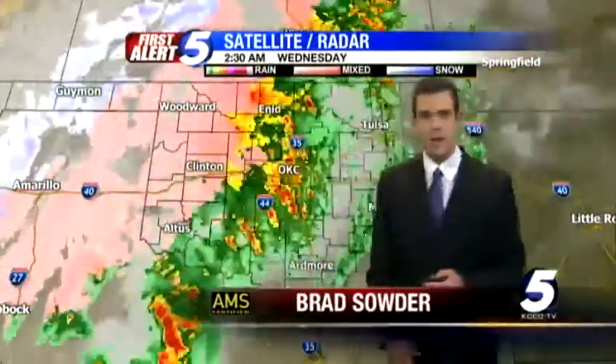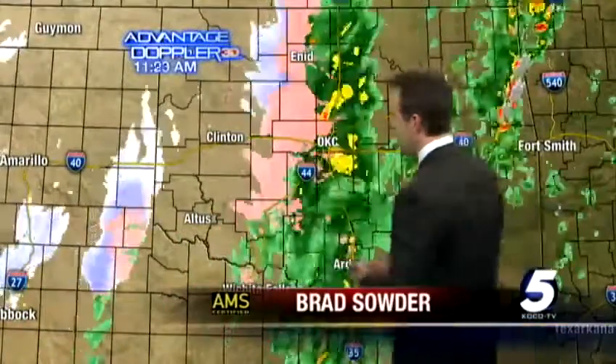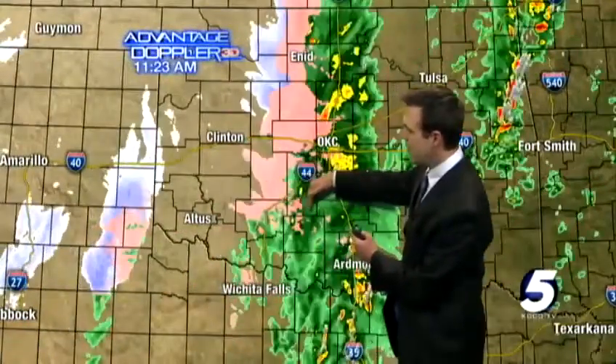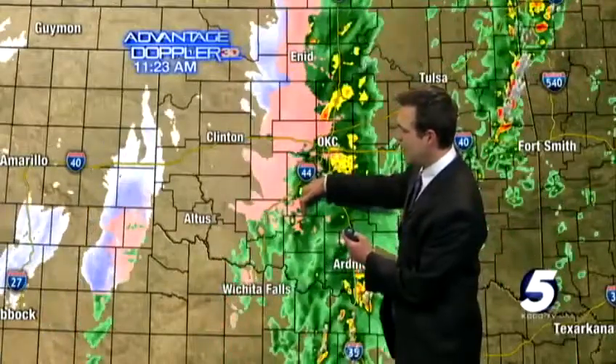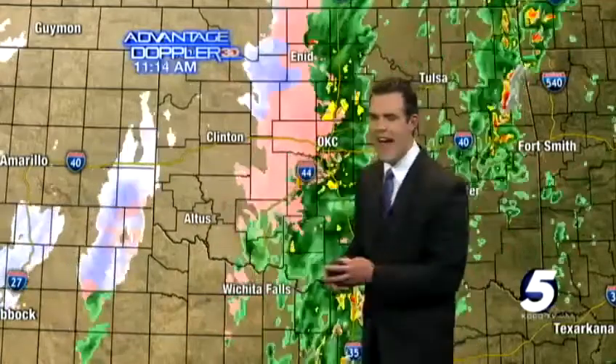As we increase the moisture and continue to pump it out of the south — here's 8, 9, 10 a.m., and by 11 a.m. you'll notice we're still seeing that stream coming up out of the south. We've had one to two inches of liquid precipitation, but the back edge of this is starting to move east slowly, and that's hopeful — we want to get this out quickly.